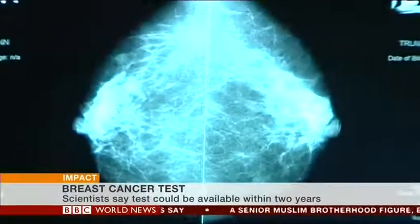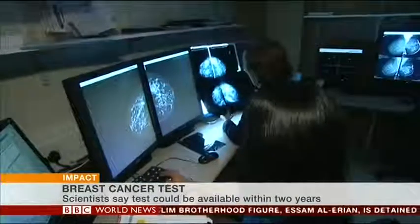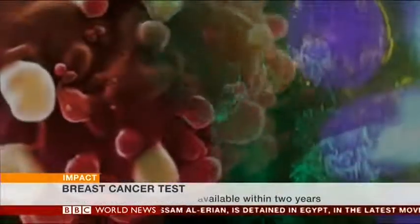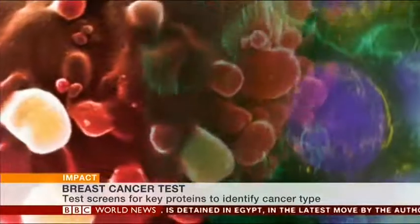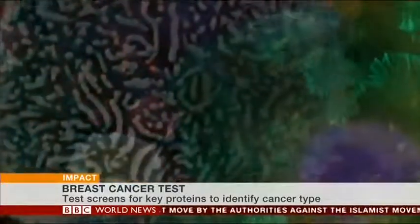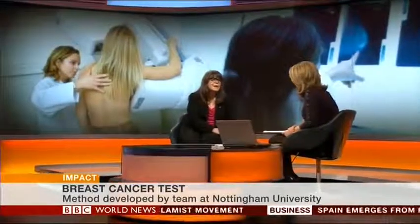More research needs to be done to ensure the evidence base supporting the test is as rigorous as possible, but scientists say it could be available in UK clinics in a couple of years, which is really exciting. However, there is some scepticism — Cancer Research UK have said it's not clear whether this will give doctors any more useful information than the tests already in place.